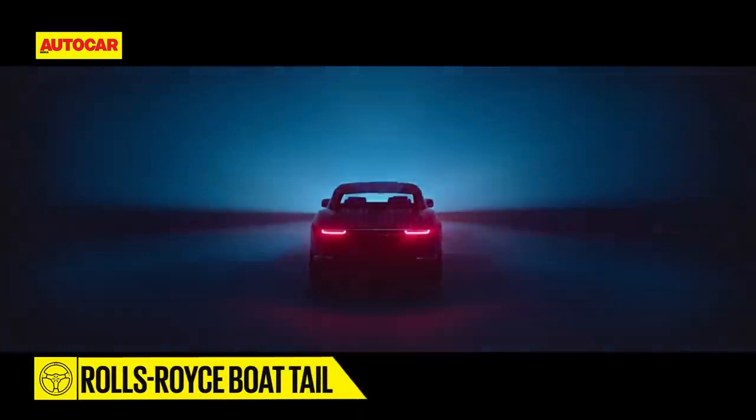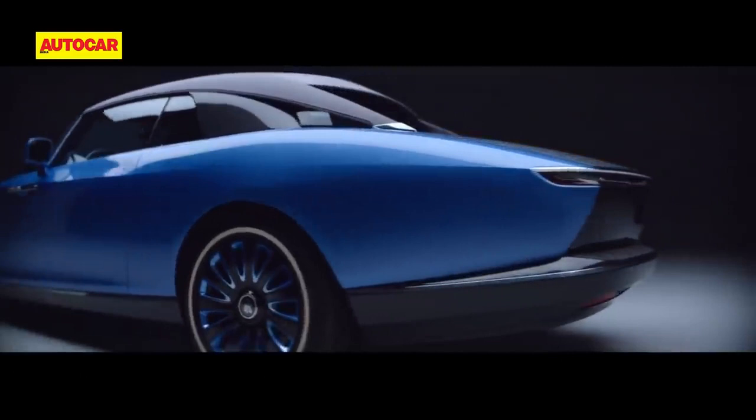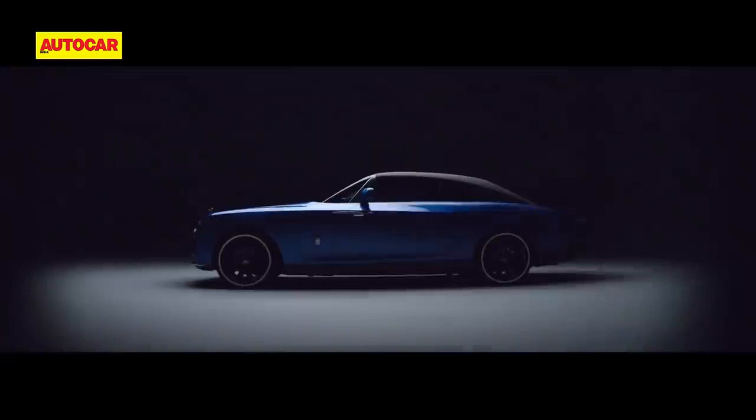What you see here is one of three Rolls-Royce Boat Tails. The front end is a sleek new take on the traditional Rolls-Royce elements, while the nautical cues are most evident in the wrap-around windscreen and that gorgeous flowing tail, designed to give the car the stance of a powerboat at launch.